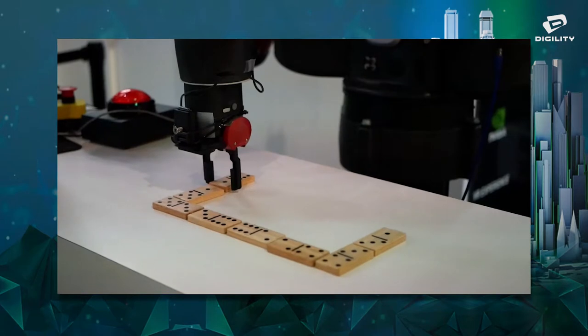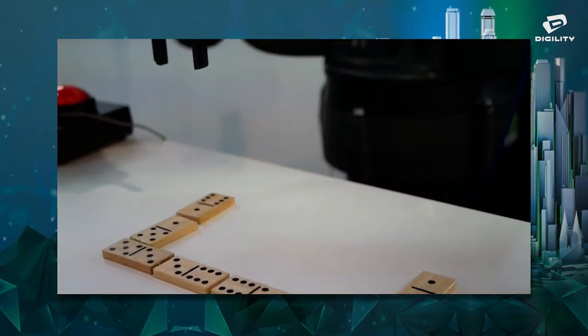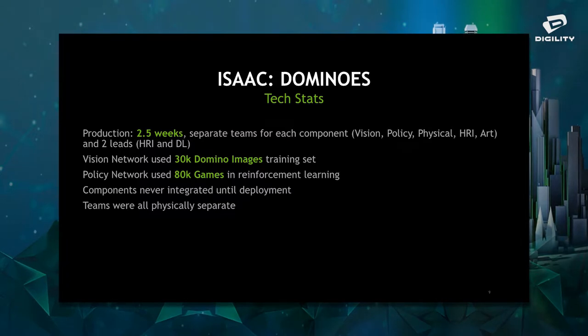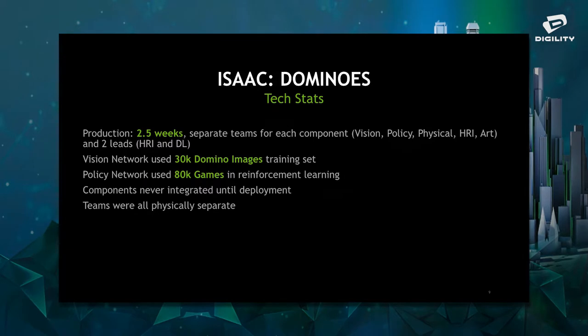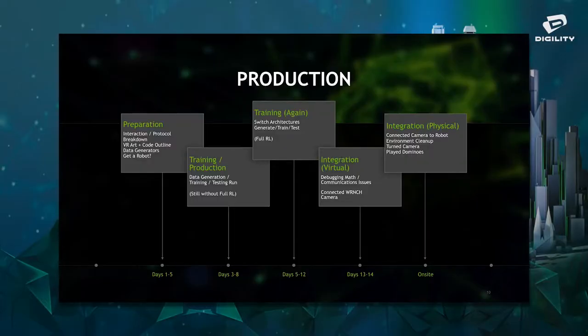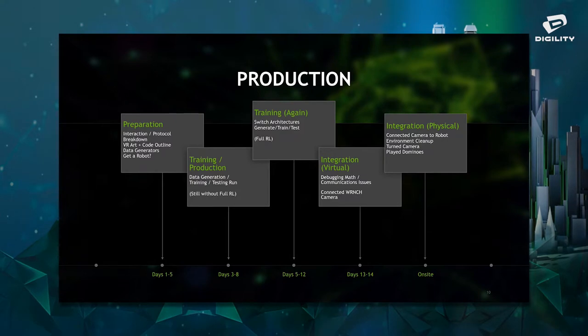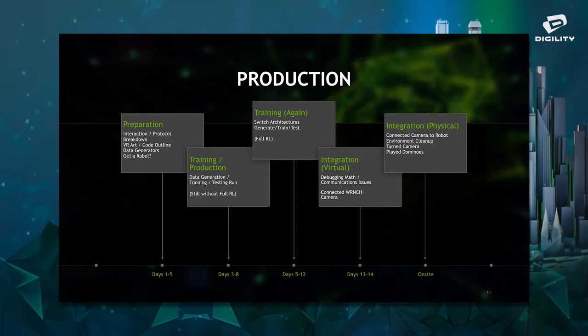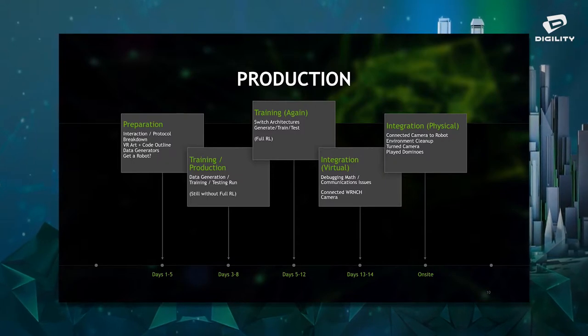The robot started playing dominoes without ever having seen that table or having tested those controls, and it played it safe — didn't harm any humans. We did put a line there just in case we wanted some safety. The robot played dominoes the right way. To summarize: it took two and a half weeks, we used 30,000 generated images of dominoes all generated in Unreal Engine, we had it play 80,000 games, and the components were never integrated until deployment. Teams were all physically separate — on Friday I was in New York testing in VR while deep learning engineers were in Toronto modifying parameters. One team member went into surgery mid-production and ran the rest from bed — it's not because I'm amazing, it's because the tools are simple enough now.